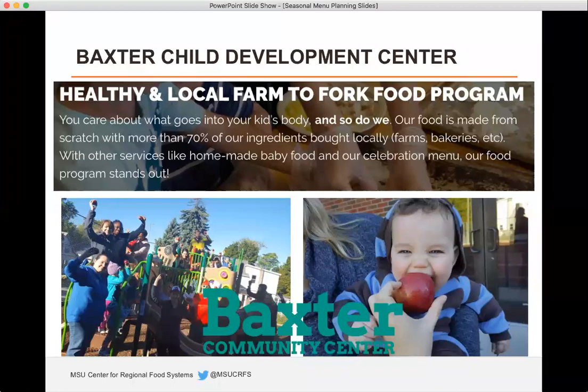At Baxter, we've been able to do a lot of seasonal menu planning around local food. Some of the pictures show the Great Lakes Apple Crunch that we did — the one on the left is a little kid biting into a Michigan apple, just the perfect picture of local food. We got our apples locally, and since the apple crunch is in the fall, it's a seasonal food, and being in Michigan you're always surrounded by apples.